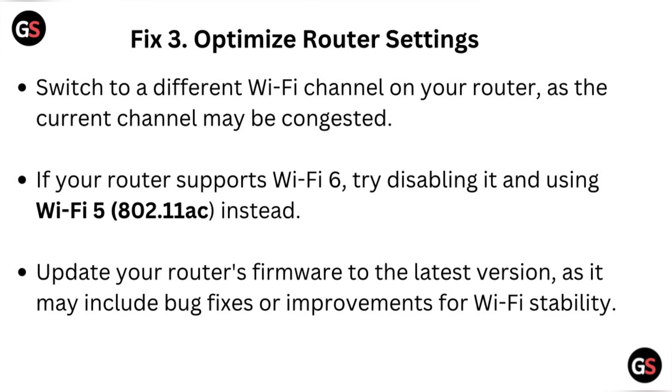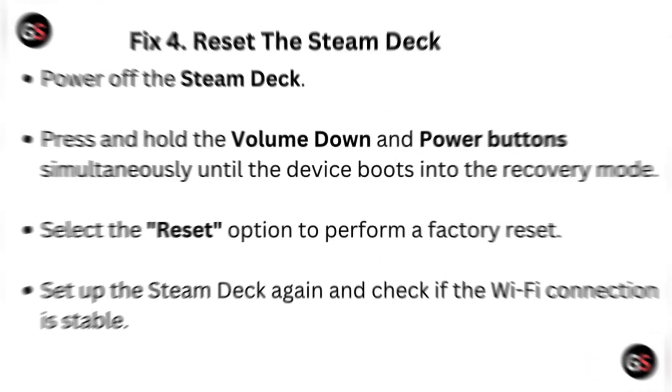Fix three: optimize router settings. Switch to a different Wi-Fi channel on your router, as the current channel may be congested. If your router supports Wi-Fi 6, try disabling it and using Wi-Fi 5 instead. Update your router firmware to the latest version, as it may include bug fixes or improvements for Wi-Fi stability.